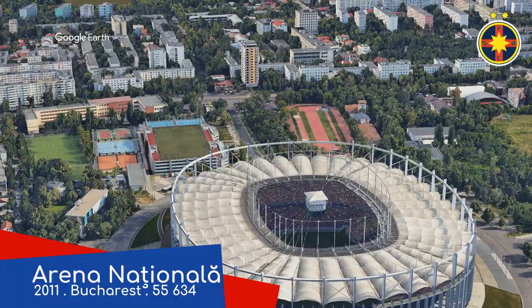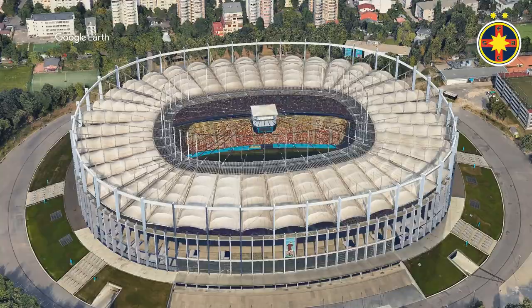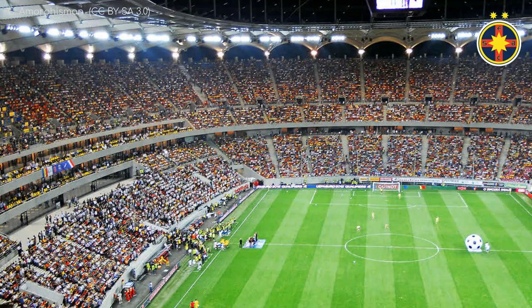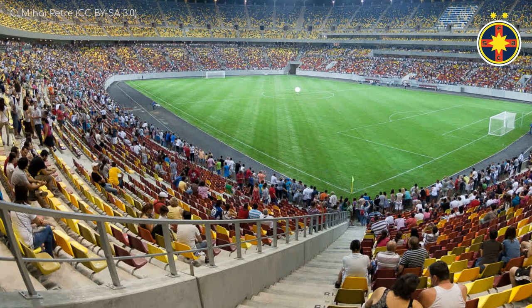We start with Arena Națională, which is Romania's national stadium as the name suggests. But it's also home to Romania's biggest club — a club that's so big that over 40% of football fans in the country support them. The stadium features a retractable roof of the fabric variety, as well as a centre-hung video board, which are two amenities that no other stadium in the country can boast. It's certainly a stunning stadium, but I have heard that they were a bit stingy and bought the cheapest seats possible. I've just read several comments about the crappy seats.